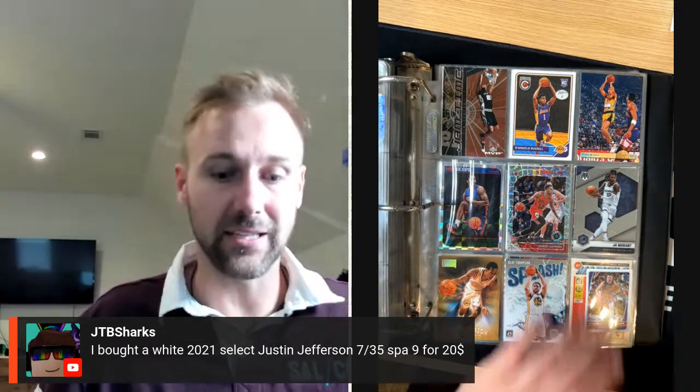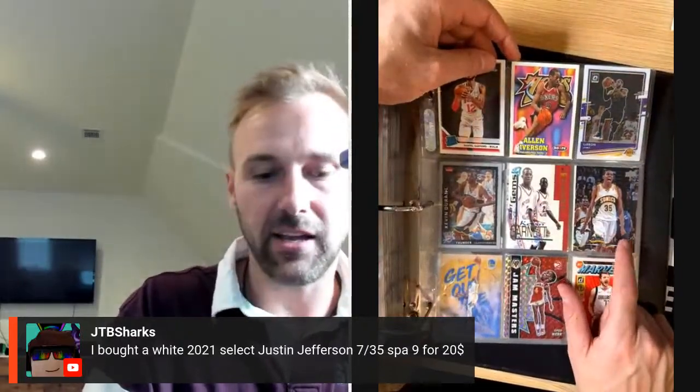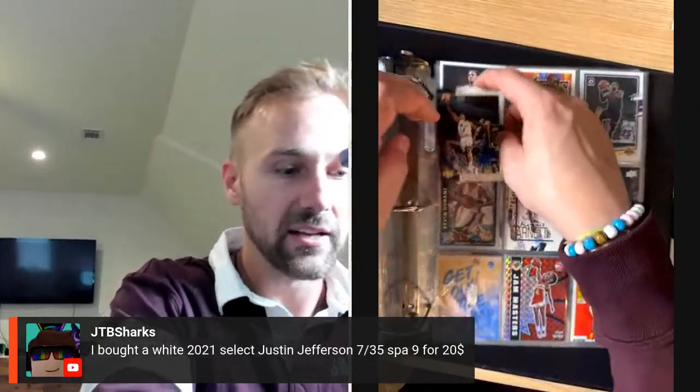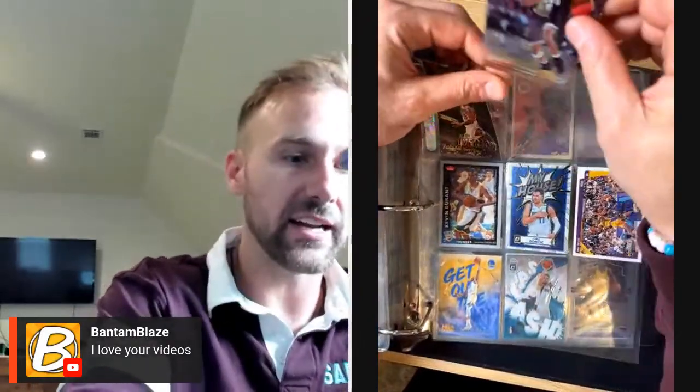I genuinely do appreciate you guys watching the videos — that means the world to me. JTV Shark said he bought a white 2021 Select out of 35 — that sounds like a big card. Got a little Gafford in there. I throw in PCs like LeBron, Iverson. There's Garnett — that's a cool Garnett Draft Gems, that's his rookie. There's a second-year Durant but he's in his Sonics outfit so I had to toss that in there. Little Gafford, he's from Arkansas. Then we got Orlando Magic little Penny — it's a clean card.